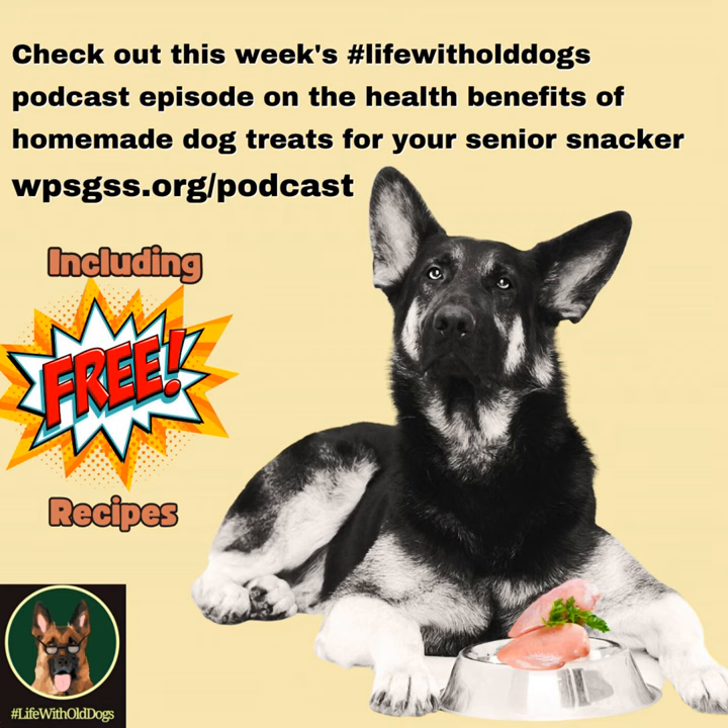This is Senior Snackers: the health benefits of homemade dog treats. And it's really not that hard. I'm going to include three recipes in the show notes and put them up on social media for homemade dog treats that I make here at the Sanctuary. Now, are these nutritionally balanced? No, because they're not a meal. It's a snack, and that's it.